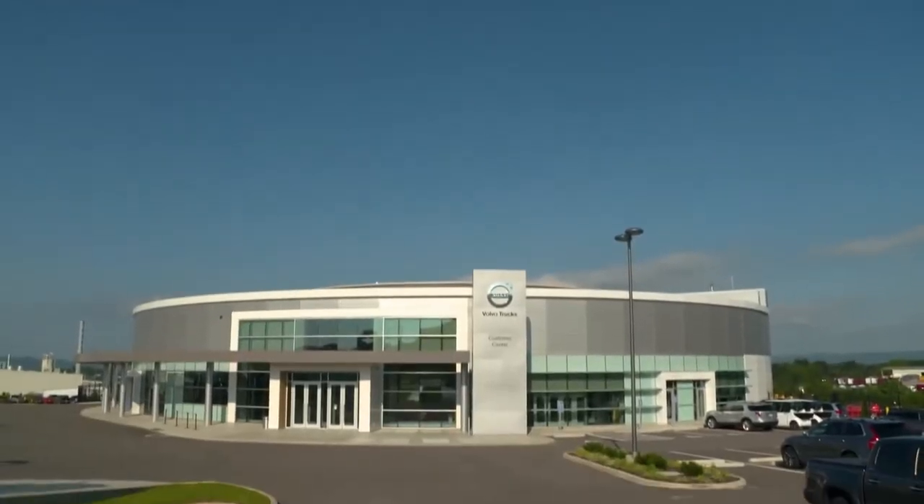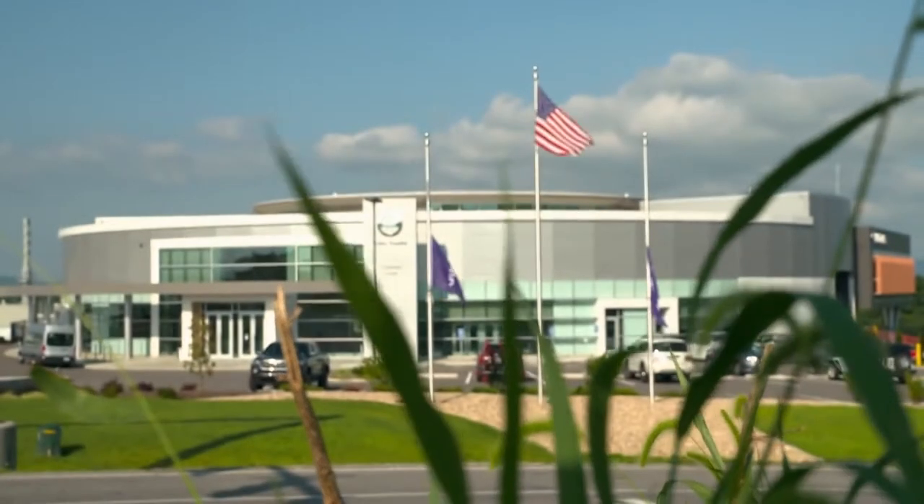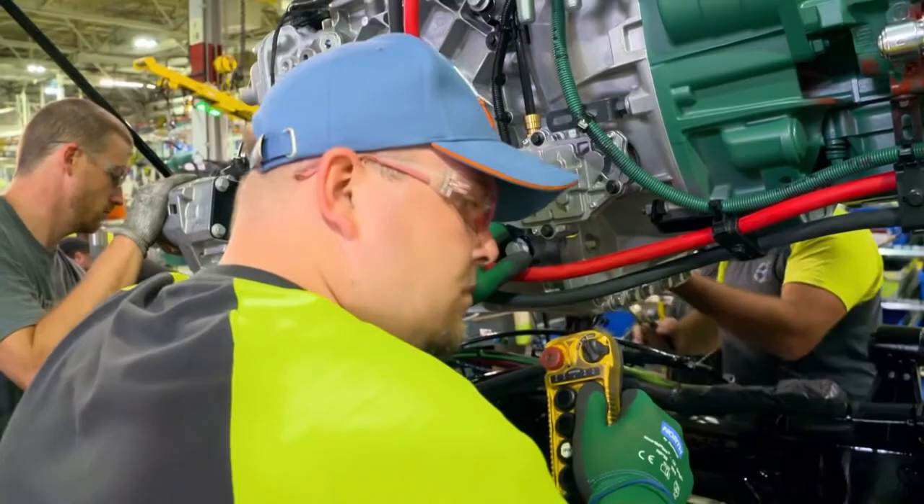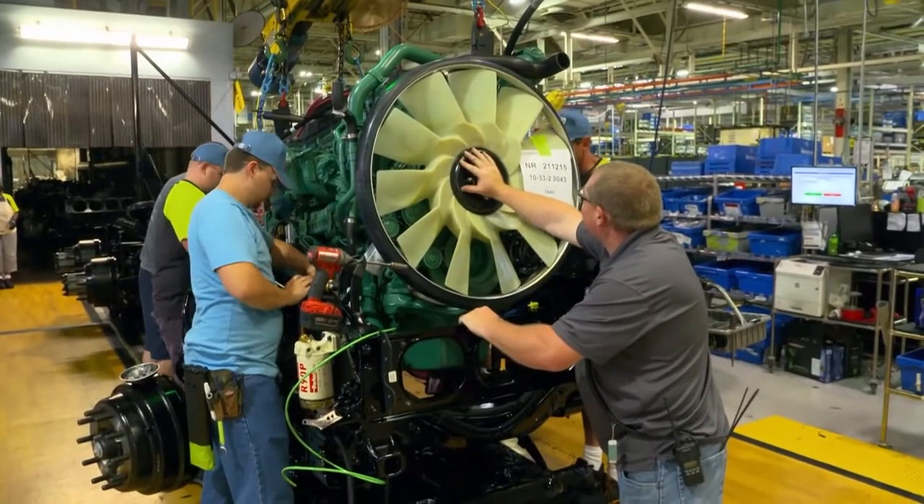Dublin, Virginia — home to the largest Volvo truck manufacturing facility in the world and one of the largest in the US. 3,500 employees build trucks here for the North American market.